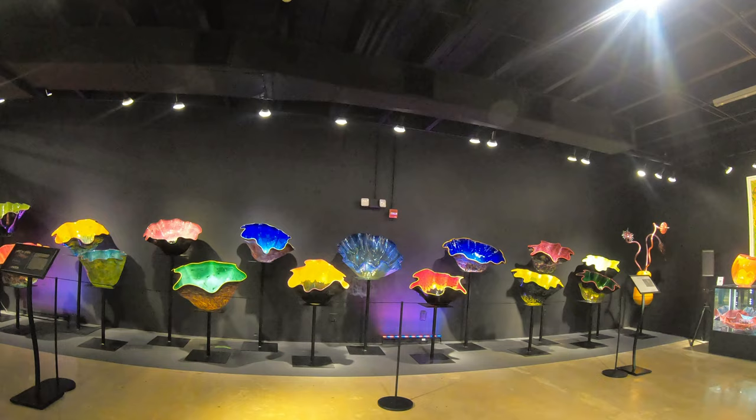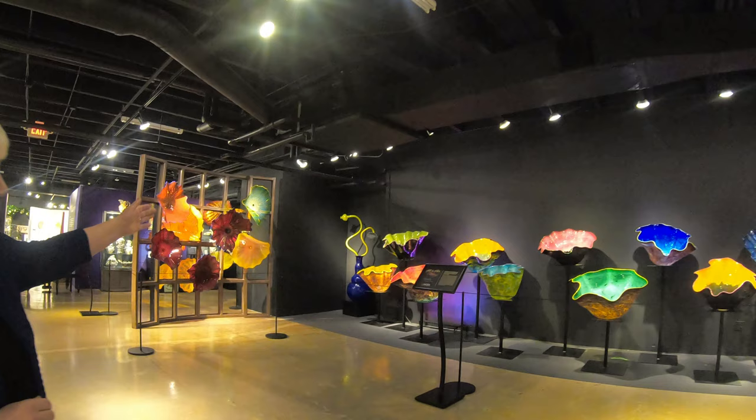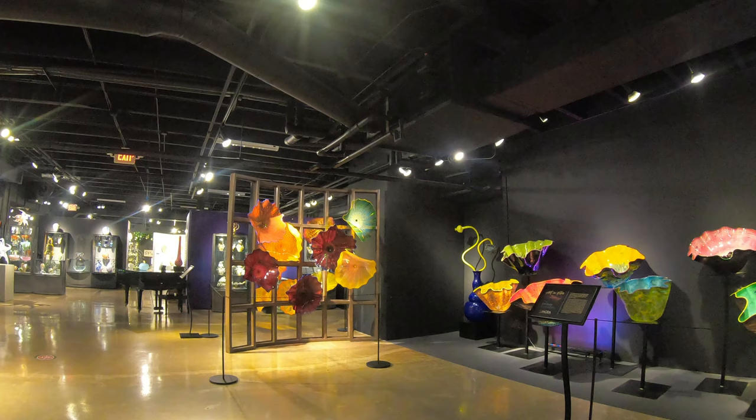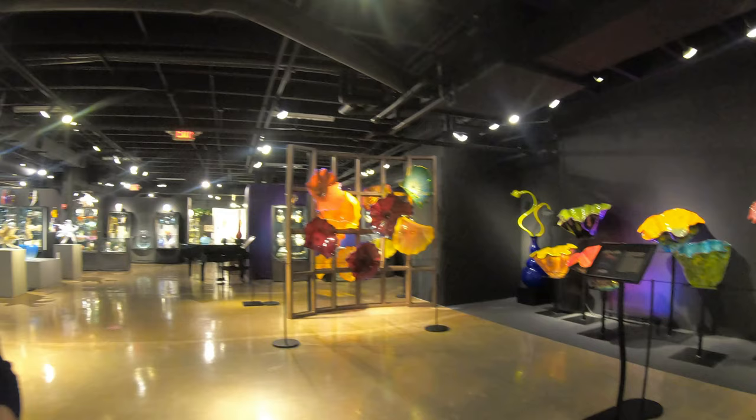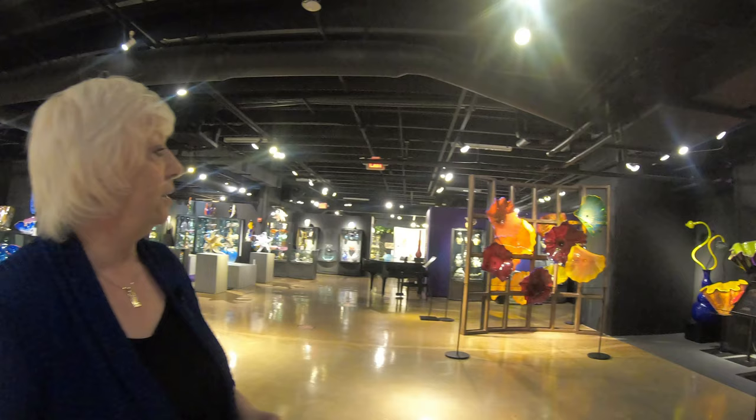Fully in bloom, so we call this our garden or forest of Macchia designs. In the corner we have our giant flower arrangements which he calls his Ikebana, after the Japanese for flower arrangement, but there's no flower arrangement that we see on this scale. What Chihuly has really done is change the way that we think about glass — we don't think anymore about a glass of water, we think of glass as an art form.